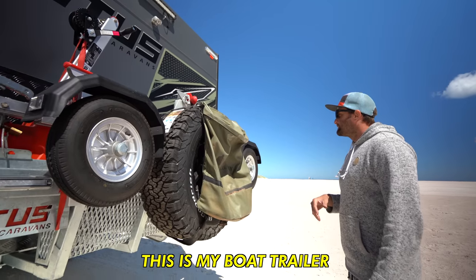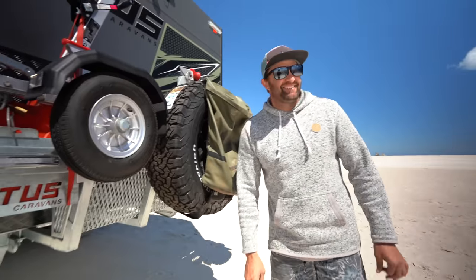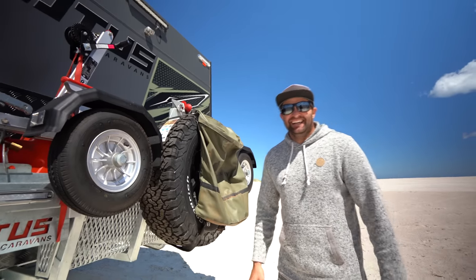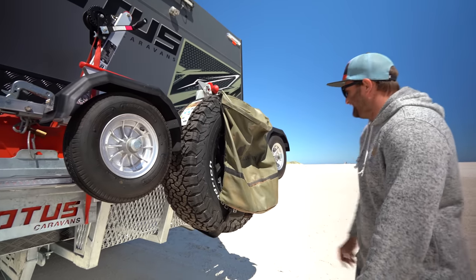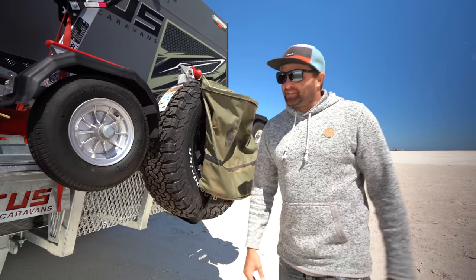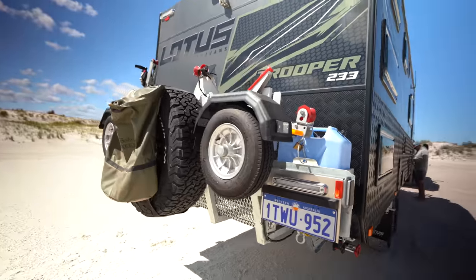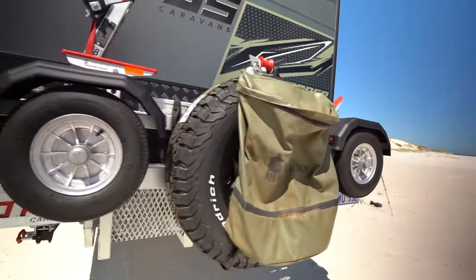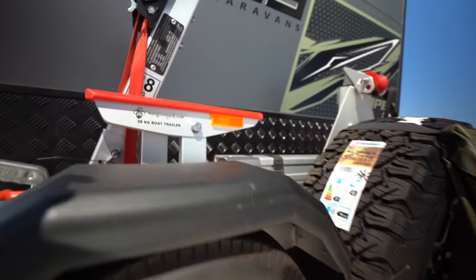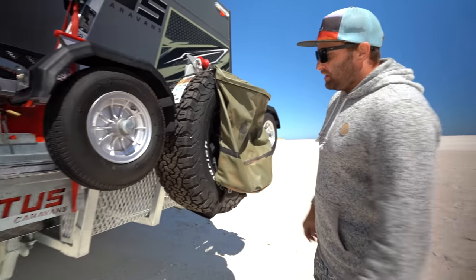On the back we've got my boat trailer — it's all folded down and this is where it gets stored. The rear bumper has four posts that connect to the caravan, so this one's not going to break. The trailer only weighs 38 kilos, so it's solid on the back.